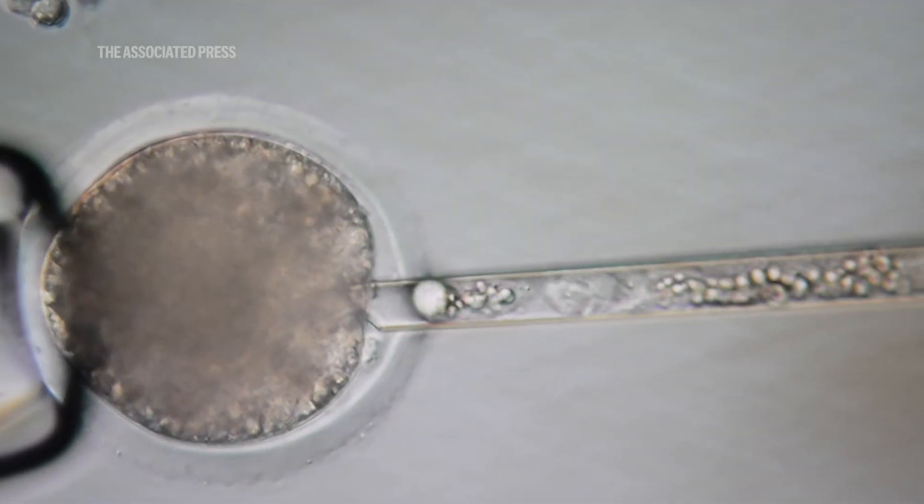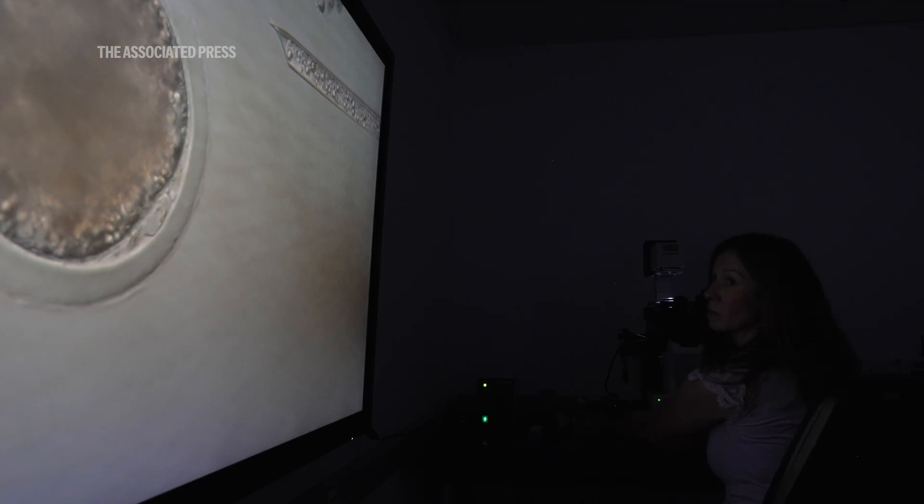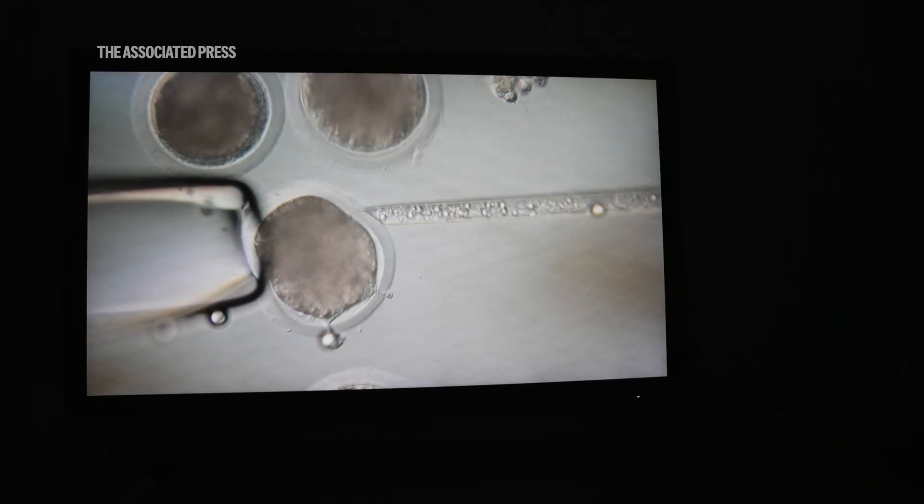In the cloning lab, we clone every week, every Wednesday and Thursday. Right now, these genetically modified piglets are all cloned, but they hope in the future to have traditional breeding instead of cloning.